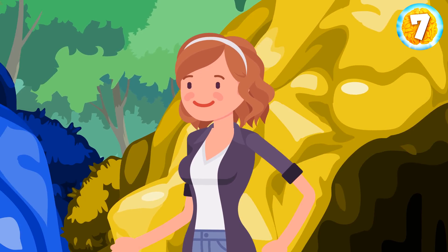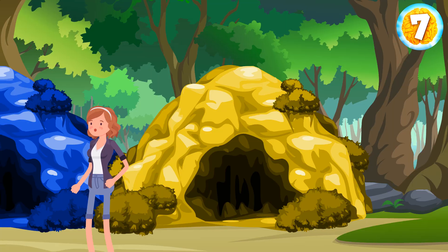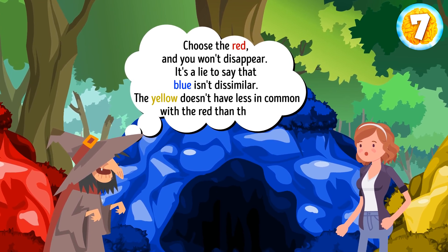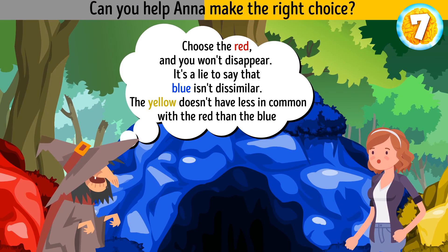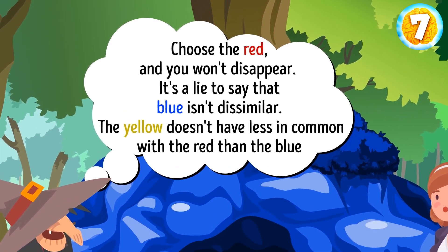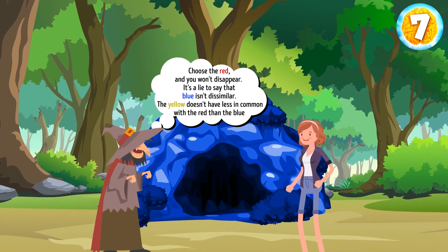As soon as Anna got outside, she met a wicked witch who offered Anna a deal: run one of three tunnels colored red, blue, and yellow. Two lead to a black hole, while one leads to her hotel room. The clues: 'Choose the red and you won't disappear.' 'It's a lie to say that blue isn't dissimilar.' 'The yellow doesn't have less in common with the red than the blue.' The witch said the red tunnel won't not make her disappear — a double negative meaning Anna will disappear. So exclude red. The yellow has more in common with red, so exclude yellow too. Anna should choose the blue tunnel.